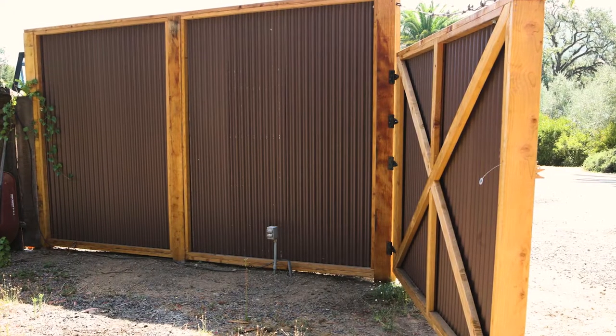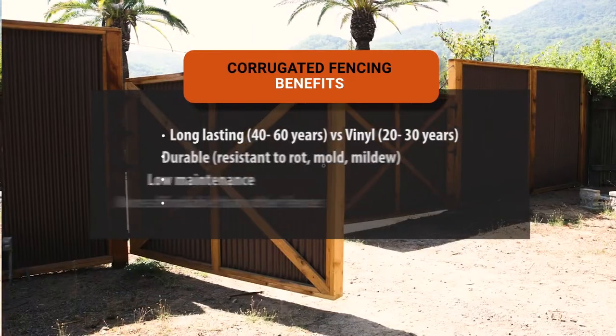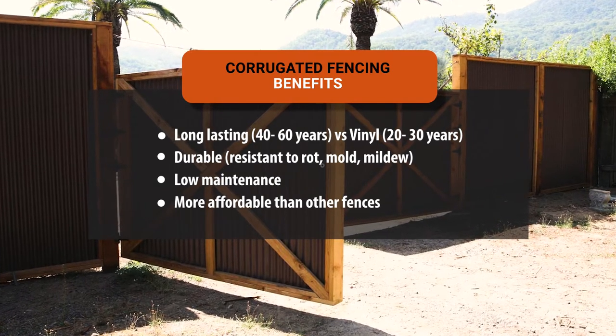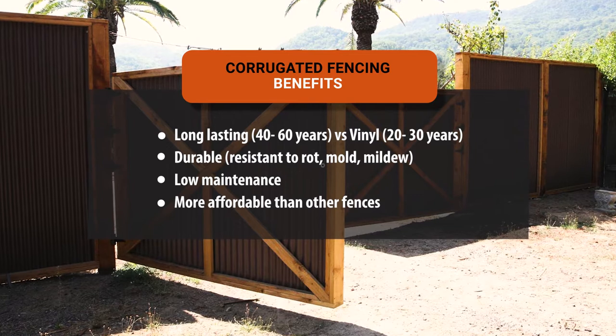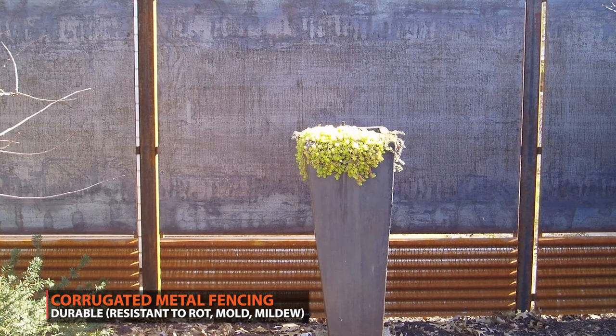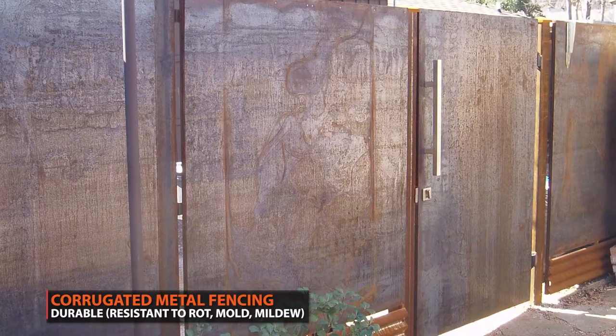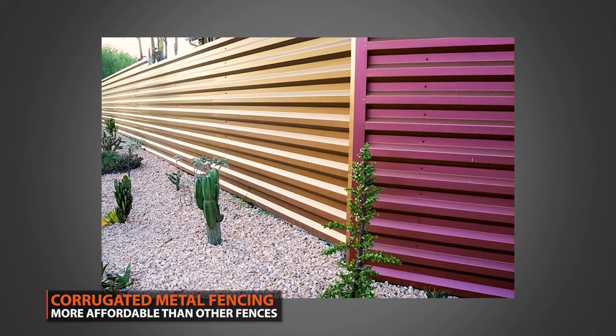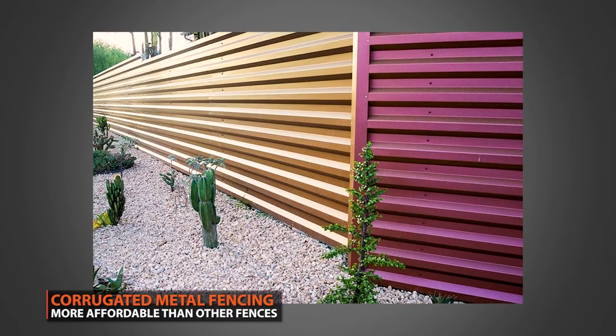Besides curb appeal, corrugated fences have plenty of other advantages, including having a long lifespan — corrugated metal lasts 40 to 60 years versus a fence material like vinyl that will only last 20 to 30 years. Corrugated fences also have great durability, resistance to rot, mold, and mildew. They also basically have no maintenance. Plus, corrugated metal is more affordable than most other fencing materials.